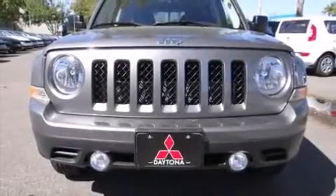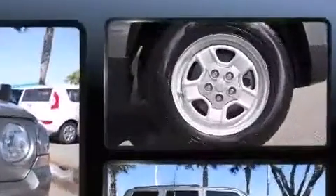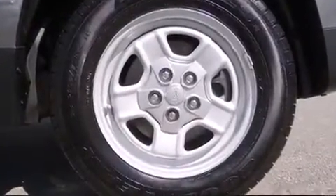Take command of the road in the 2012 Jeep Patriot. With less than 10,000 miles on the odometer, this four-door sport utility vehicle prioritizes comfort, safety, and convenience.